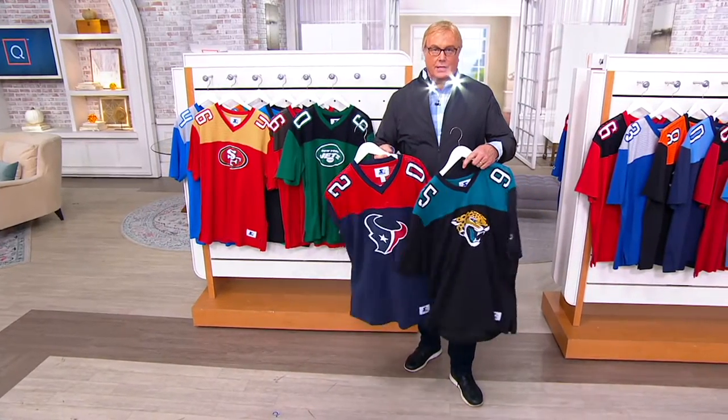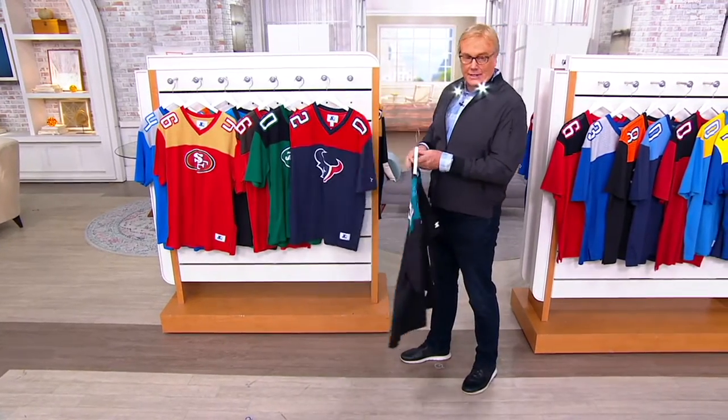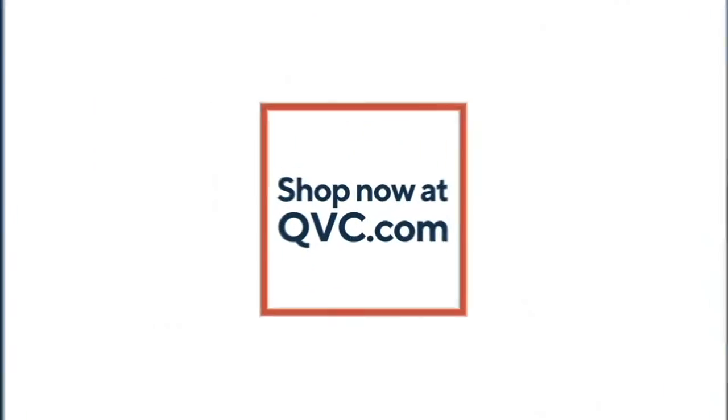We got all the colors in our time. Cowboys gone, Vikes still here, other teams getting limited in some sizes now. Thank you so much for joining us, Ben. Good luck next time.